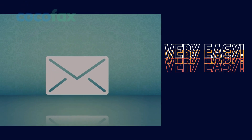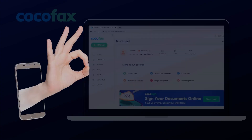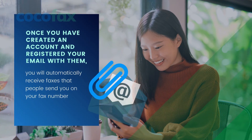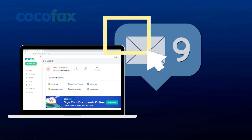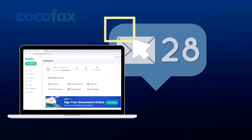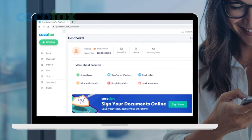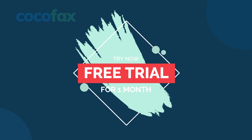Receiving a fax through your email client is very easy if you're using CocoFax. First, you will need to create a CocoFax account if you don't have one already. Once you have created an account and registered your email with them, you will automatically receive faxes that people send to your fax number provided by CocoFax. CocoFax forwards these faxes to your email inbox, and you can see the fax as an attachment document with the email. Try it now — you can use CocoFax's one-month free trial to enjoy the service and evaluate it before you buy.